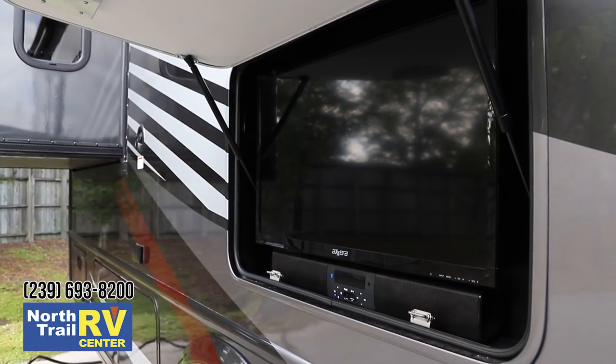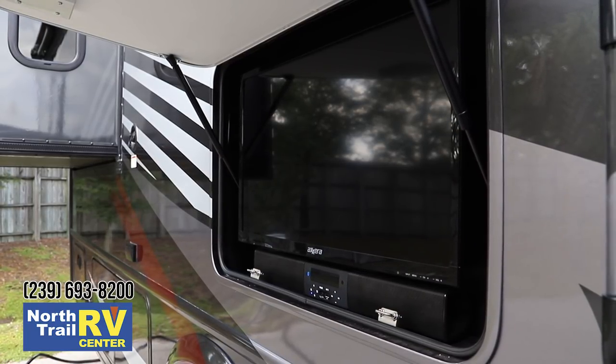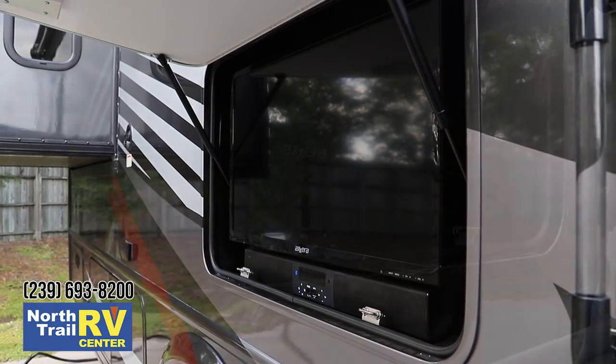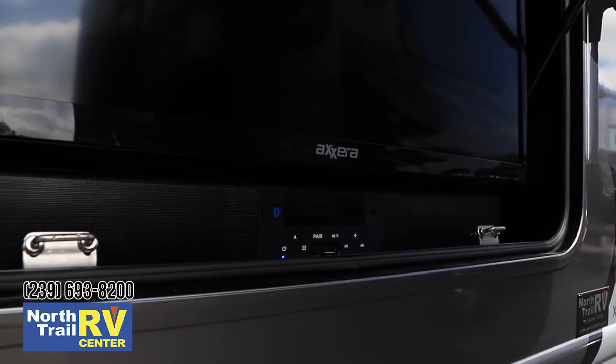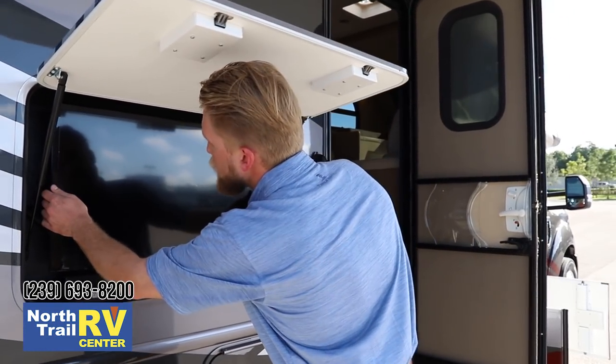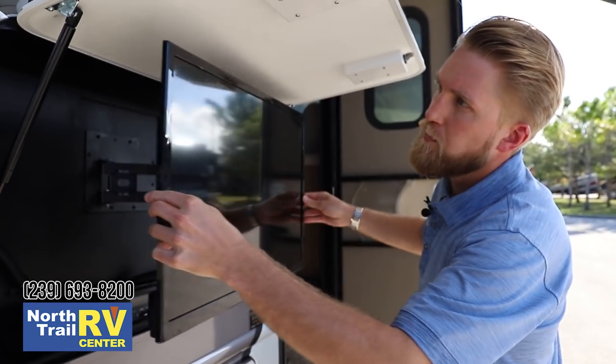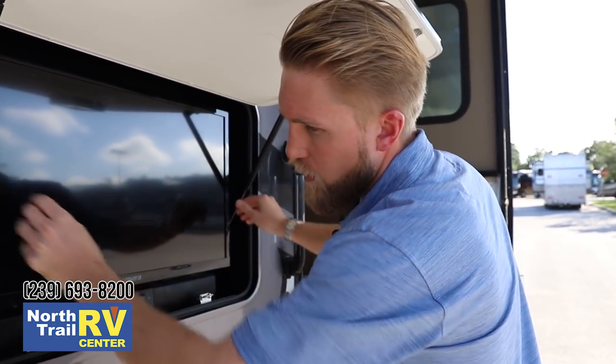Our outside entertainment system is standard equipment on every Magnitude model. We have a 32 inch exterior TV paired with a Bluetooth sound bar. You can use the TV audio through the sound bar, connect it to your phone, or use it as a radio. This is on a magnetic mount, so we can pull it out and spin it to get an optimal viewing angle wherever we're seated.